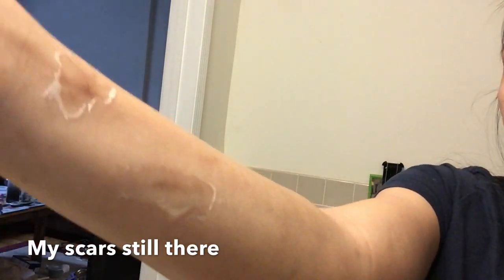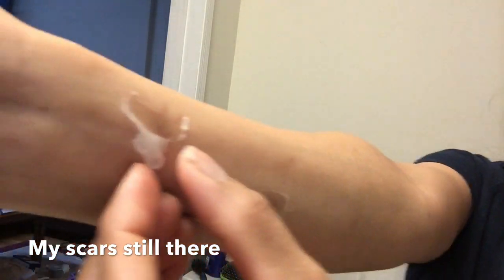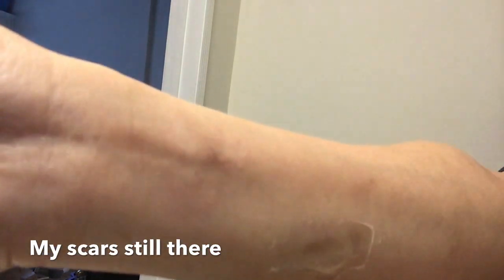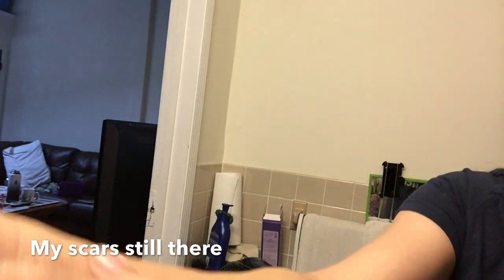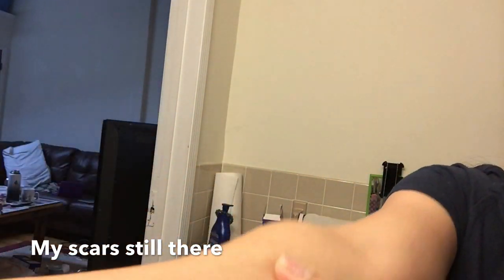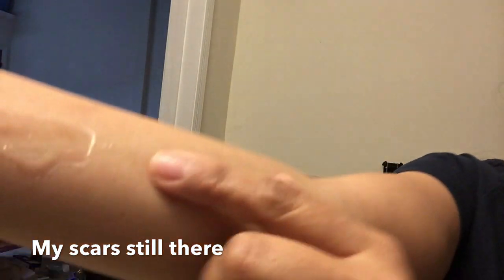Okay, let's check this now because it's already dry. You can see the scar there — it's still there. It's only lightened a little bit, just a little.